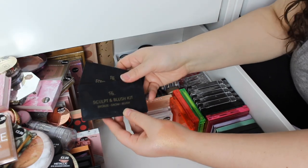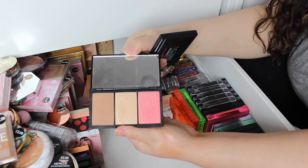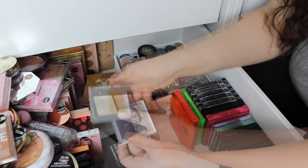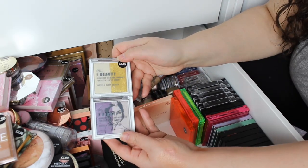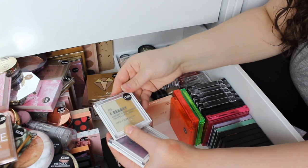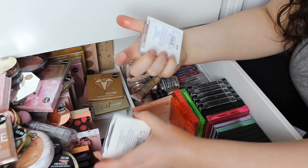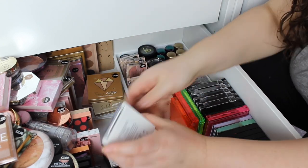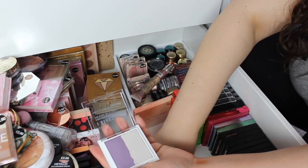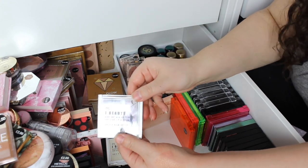We've got the old Sculpt and Blush Kit and Strobe and Glow Kit — remember when these were all the range just like the Sleek ones? These are just another highlight to be fair. That was She's a Glow Gator and Gold Glower, and this one is called Off Duty Queen. They both had these little pictures in them.